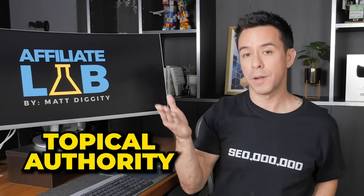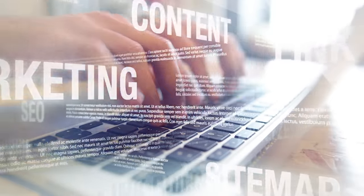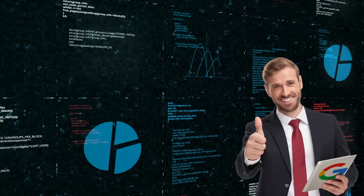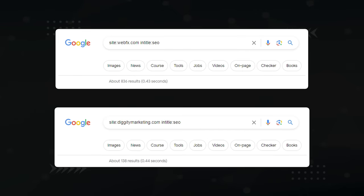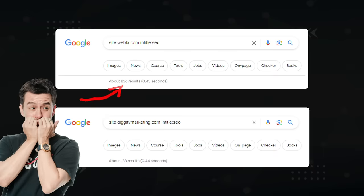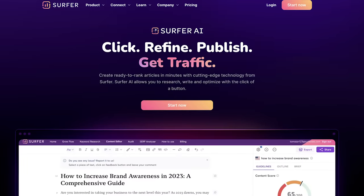Next, we need to think about topical authority. The more you write on a given topic and completely cover all the subtopics in a niche, Google will nominate you as a topical authority in that category and you'll be awarded a glorious traffic boost. I'm competing with WebFX on the term SEO campaign management — do they have more topical authority on SEO? If I run a site-colon in-title SEO command on our two sites, they really are kicking my ass: 836 SEO articles versus my 138. But with AI at my side, that gap can be closed in a couple months where before it would have taken years.